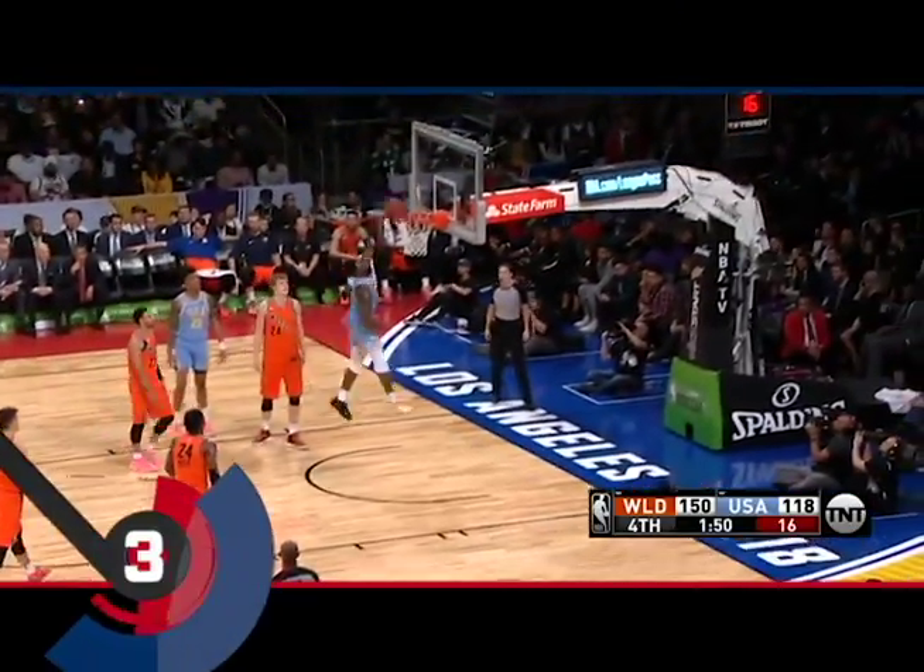At three, Brown dunks with ease. Oh! That was with his left hand.